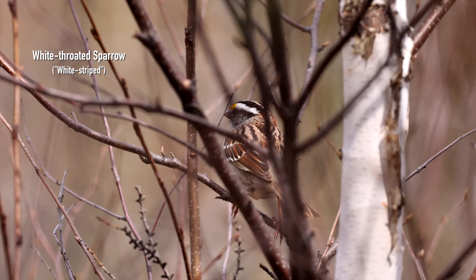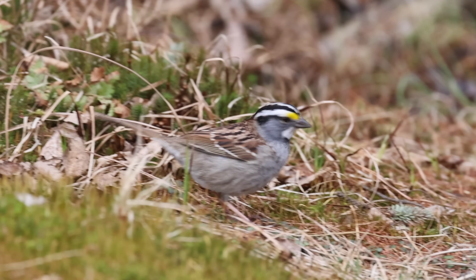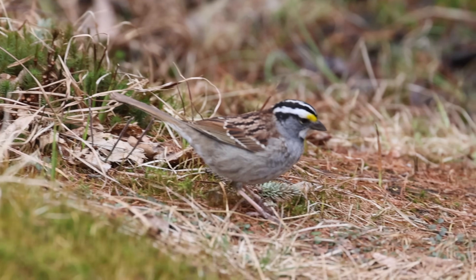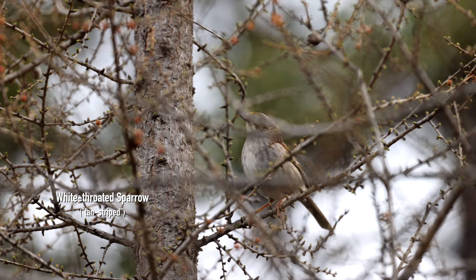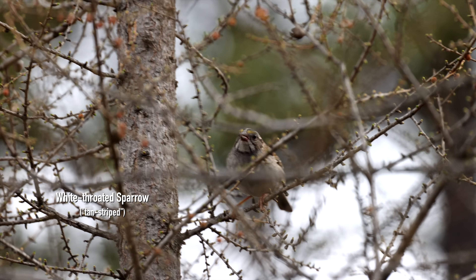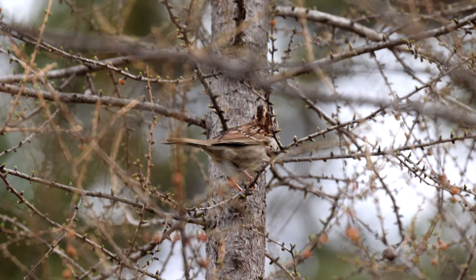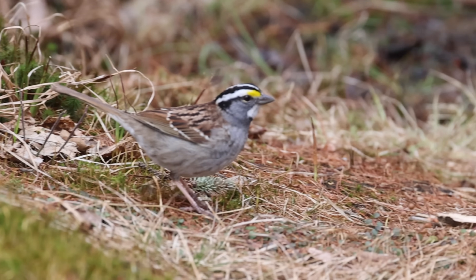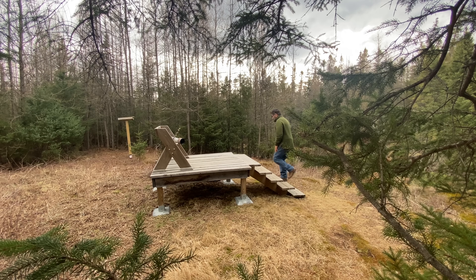This is a white-striped adult — look at the bright white stripes and the yellow lores. But here's the tan-striped morph, and a lot of people think that must be the female and the white-striped the male. No, these are adults; we don't know the sex of them. They're just two color morphs, and what's really interesting is that the white stripes always mate with the tan stripes. In a pair, the white stripe could be male and the tan-striped female, or vice versa. Really, really interesting.